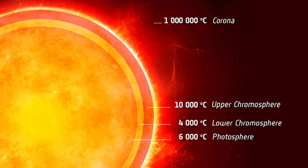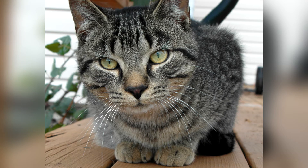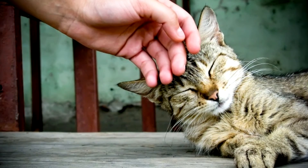Number four: why cats purr. If you have a pet cat, you are probably familiar with the common purring sound that they often make. This sound is often linked with the cat being happy or comforted, but they also purr when they are hungry or in distress.